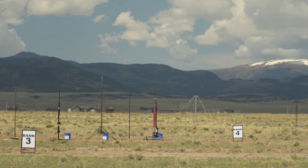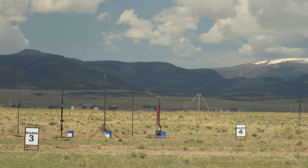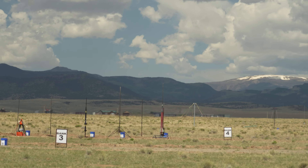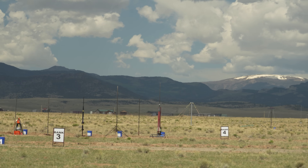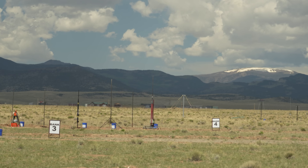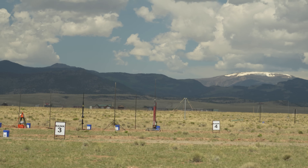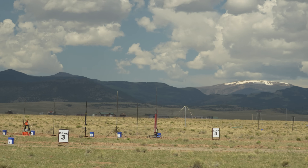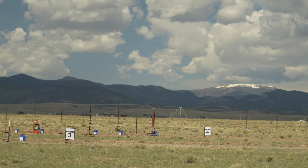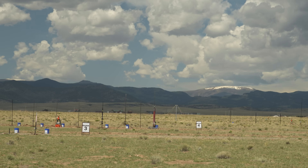Nicole's got a rocket she calls Not Sure. Wildman rocket, supposed to fly at 14,000 feet. It's got an L2200 green Aerotech motor. Are you ready, Nicole? Yeah. Nicole's ready on pad eight — in 5, 4, 3, 2, 1. Good luck, Nicole.